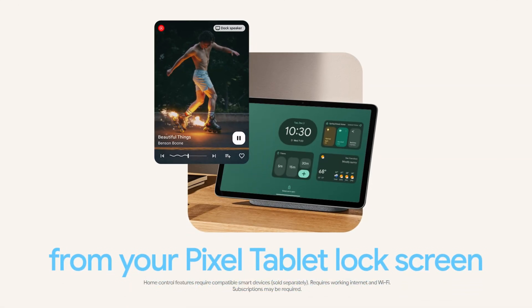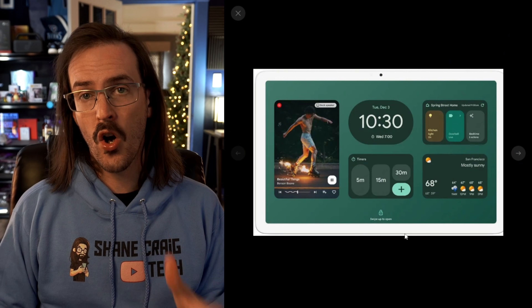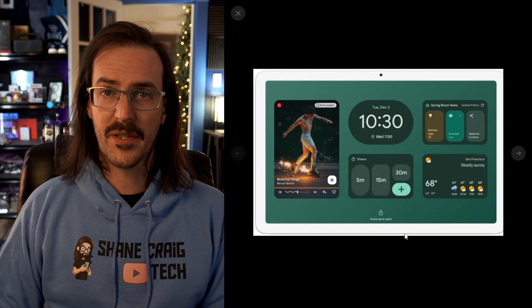On the Pixel tablet, swiping to the right will now reveal a screen of home controls. I think this is really, really smart — getting to those home controls more quickly makes a ton of sense for the Pixel tablet.